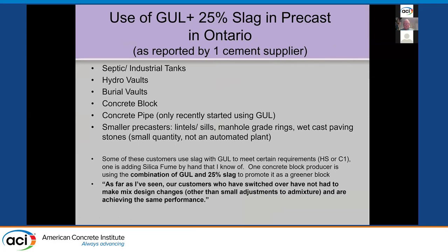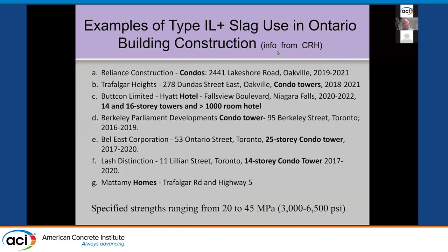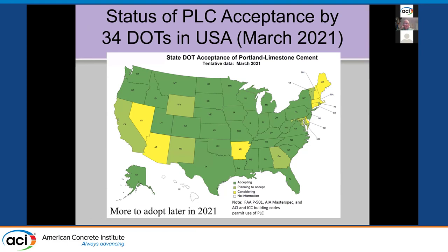One ready-mix company, CRH near Toronto, has used it in a number of projects — condos, condo towers, hotels — from 20 to 45 MPa (3,000 to 6,500 PSI). They're just using it in specs. As of this month, PCA data shows 34 DOTs have accepted 1L cement — the dark green on the map — and several more states are planning to accept it later this year. The map is changing quite rapidly in terms of DOTs accepting 1L cement.